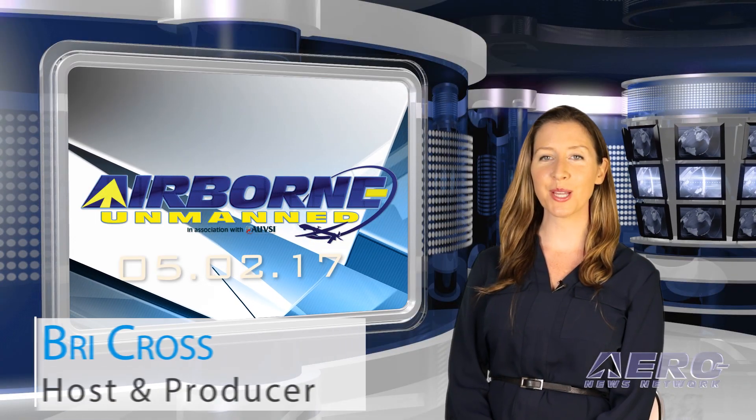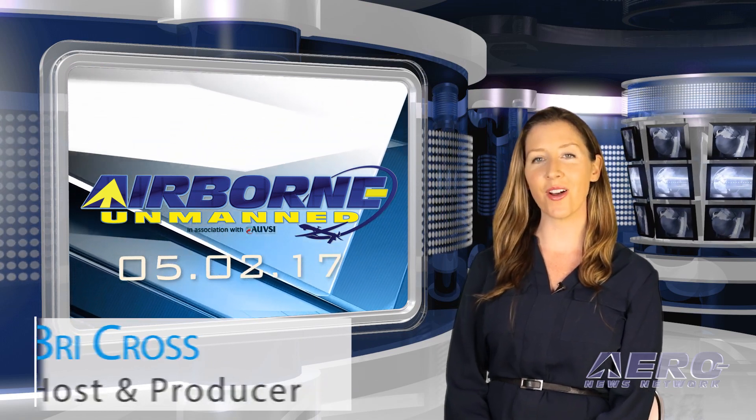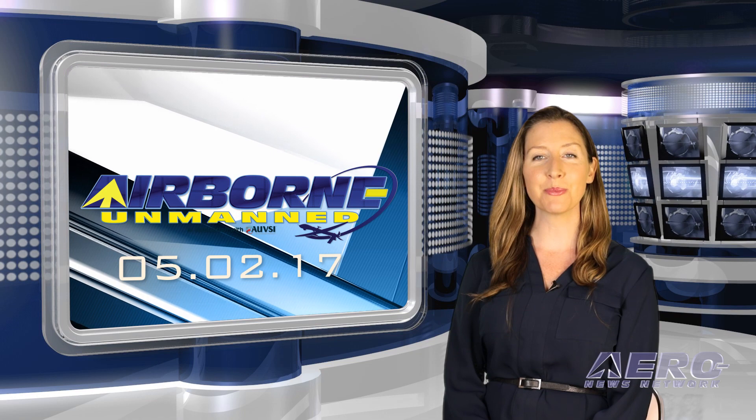Hi, I'm Bree Cross. Welcome to the Aeronews Network's Airborne Unmanned program, a weekly news program covering all things unmanned, in partnership with AUVSI.